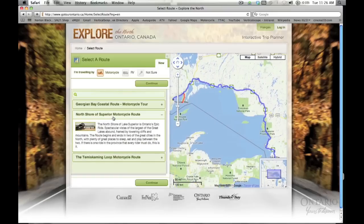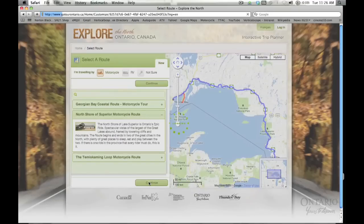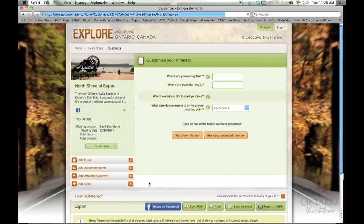For this example, let's go with the north shore of Lake Superior, one of my personal favourite routes. Lots of mountains and valleys and the world's largest freshwater lake make for a truly epic ride. We'll enter in where we're starting and where we're going to return to after our trip. This will add directions to get you to the start of your route. Each route also has a number of jumping on points, so you can choose the one that's closest to you.